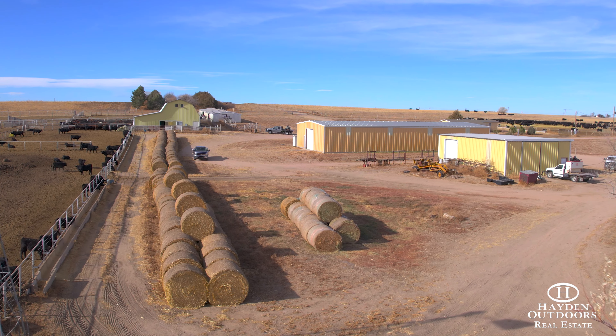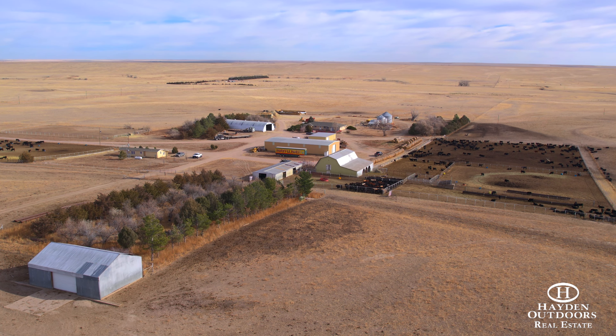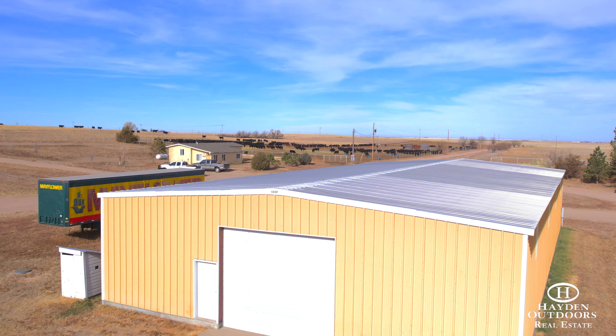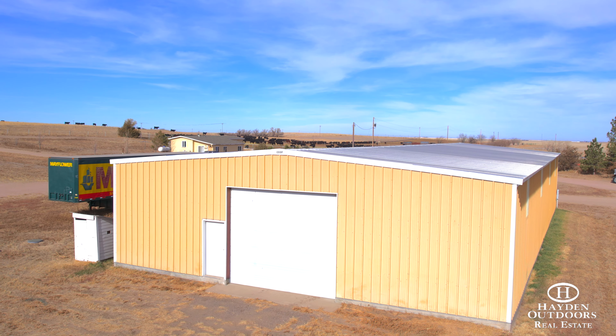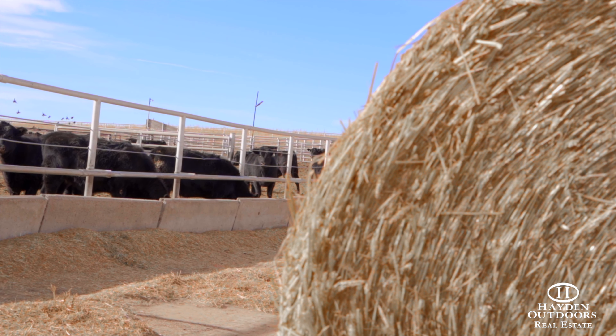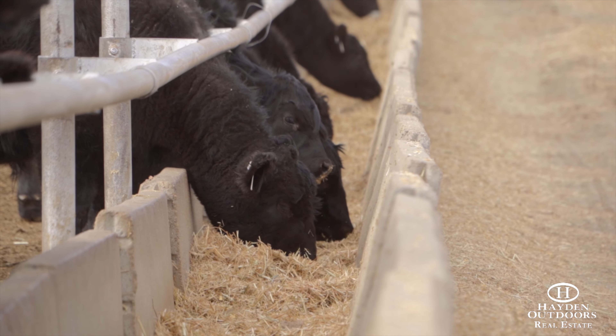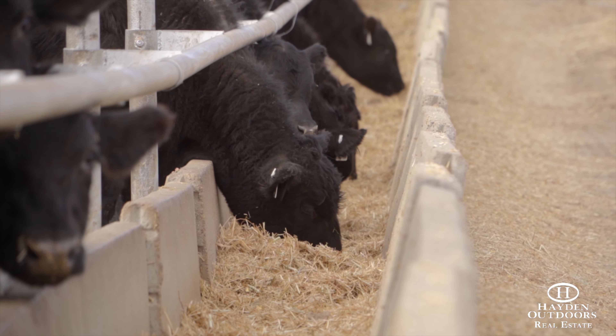There are multiple outbuildings on the property including an insulated barn with calving and loafing pens, an enclosed processing building with a tub and alleyway, a fully insulated and heated shop with a concrete floor, a granary, and a large quonset with concrete floor. There are four grain bins on the property that can be used for grain or feed storage.